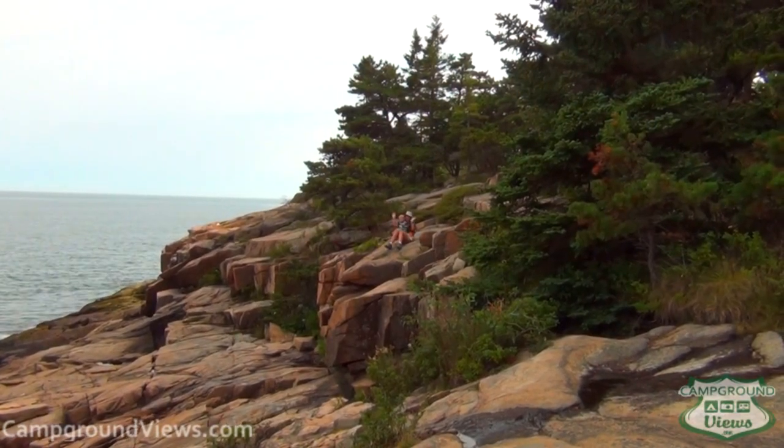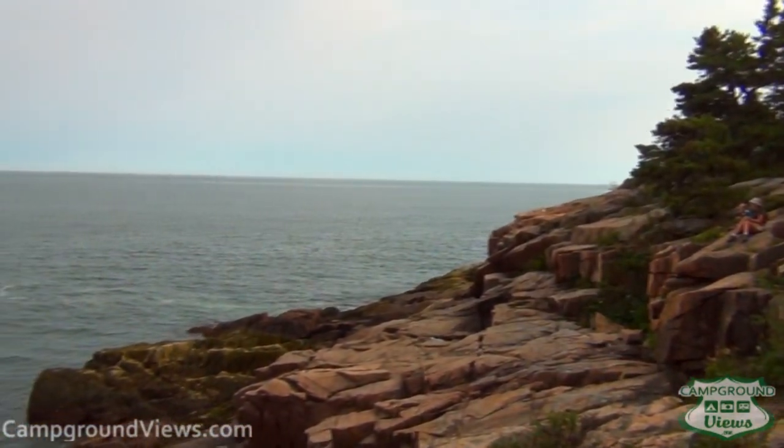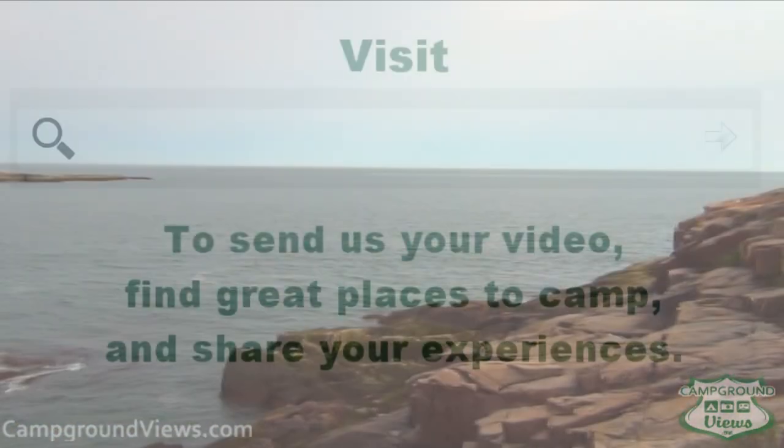Thank you, Acadia, for the wonderful time. If you have a chance, check it out. Go to campgroundviews.com to plan your trip. This is Mark Hebb — thank you and goodbye.